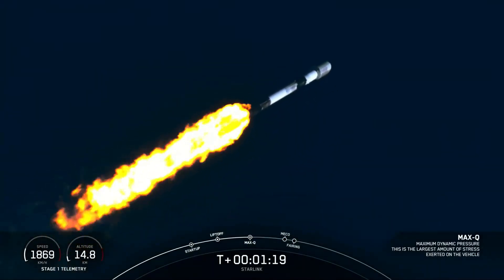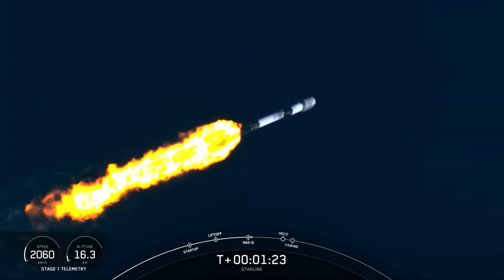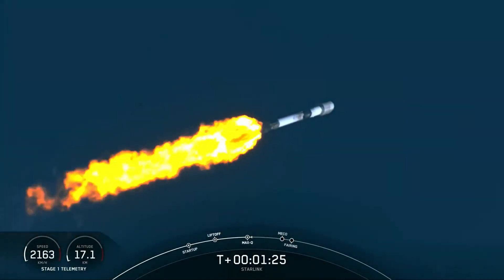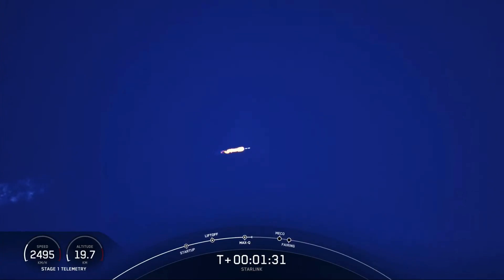And there's that call-out. We just passed through Max-Q. Now, with that, we have a few events happening back-to-back very quickly, one after another. That'll be MECO, or Main Engine Cutoff, Stage Separation, SES-1, or Second Stage Engine Startup 1, and then fairing deploy.